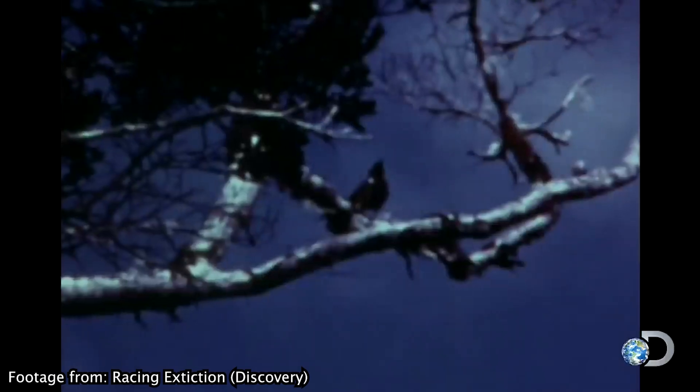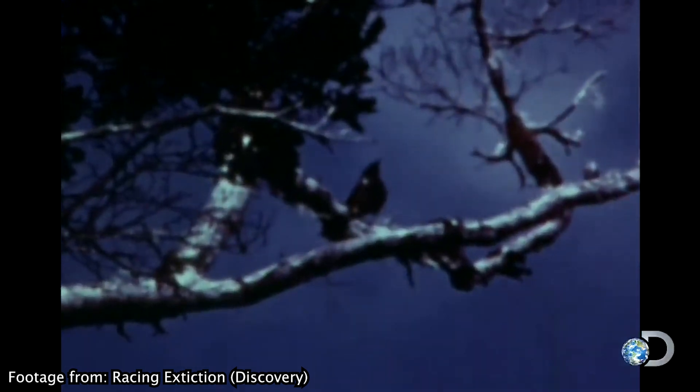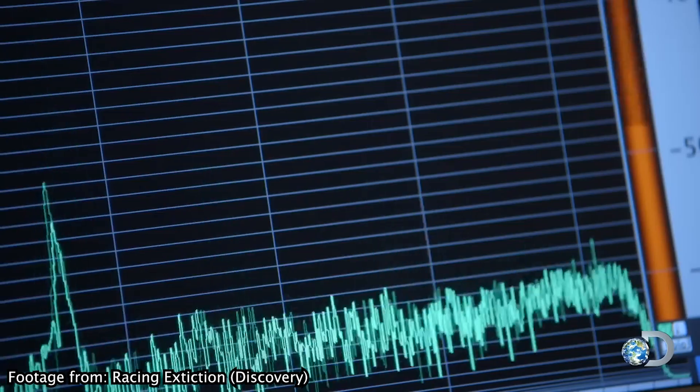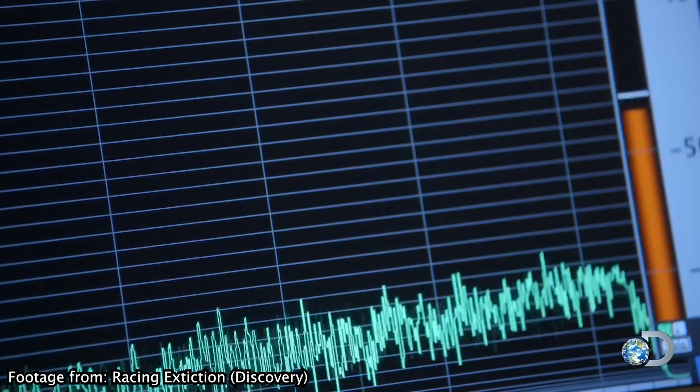This is a song recording of a male o'o singing on Kaua'i. He is the last male of the species, singing for a female who will never come. And now his voice is gone.